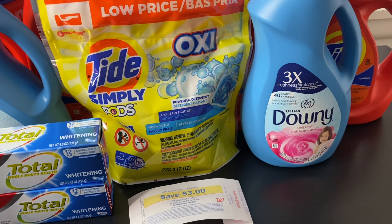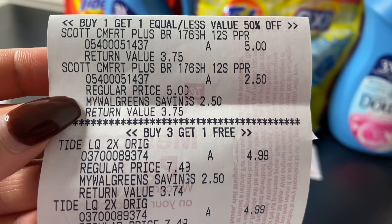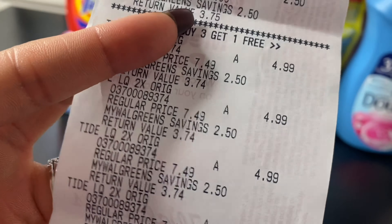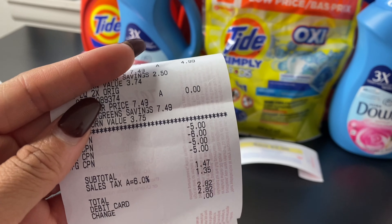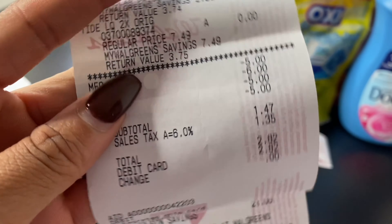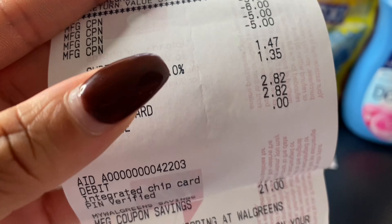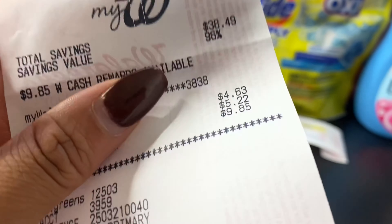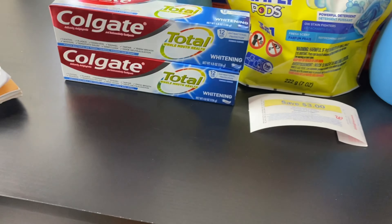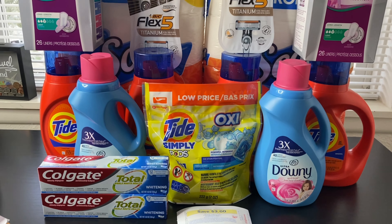Here's the receipt for transaction two. One Scott rang up at $5, the second half off at $2.50. Three Tides at $4.99 each with the fourth one free. The total came to $22.47. I used $21 in registry rewards, bringing my subtotal to $1.47, which I paid out of pocket. Under 'earned this visit' I earned $5.22 — the $5 came from spending over $20. Today was a success at Walgreens!